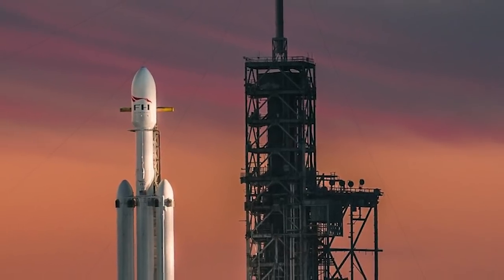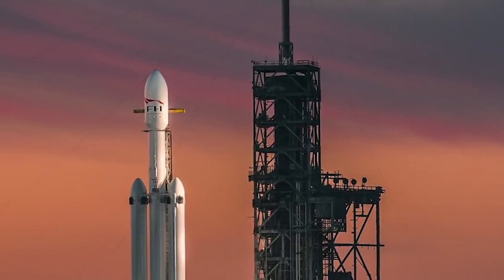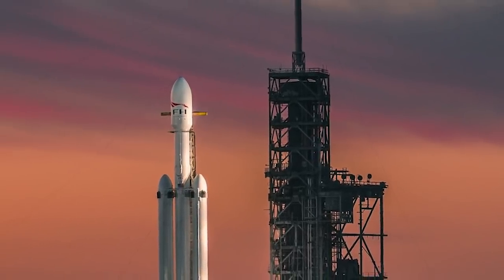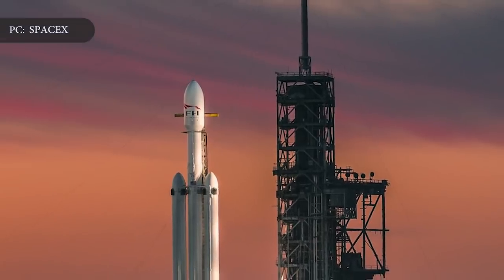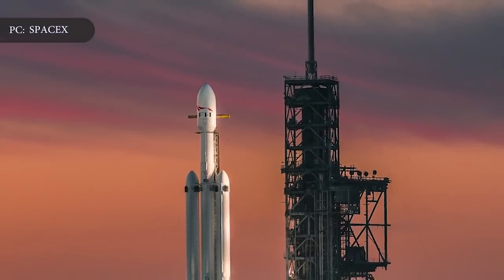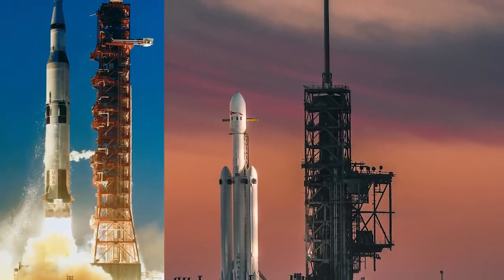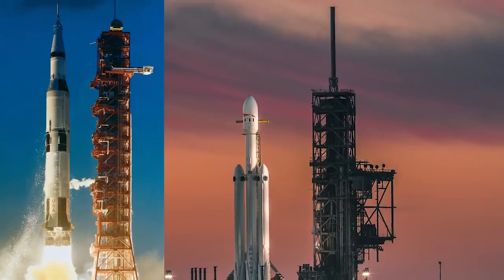SpaceX is gearing up for its busiest Falcon Heavy Mega Rocket launch yet, thanks to the U.S. Air Force and NASA. The rocket, just shy of 230 feet tall, has been the tallest and most powerful rocket since the Saturn V rockets last used in the Apollo space program in 1973.